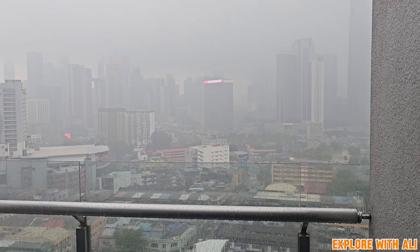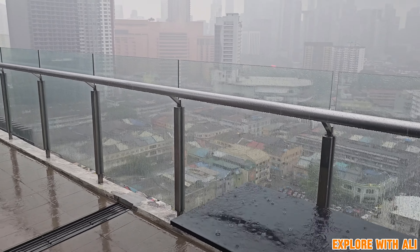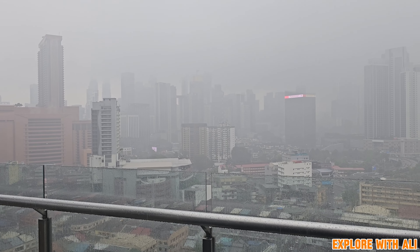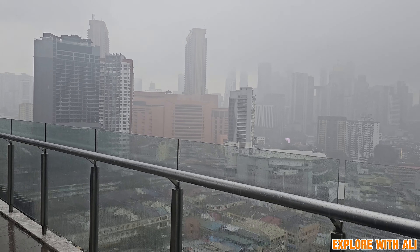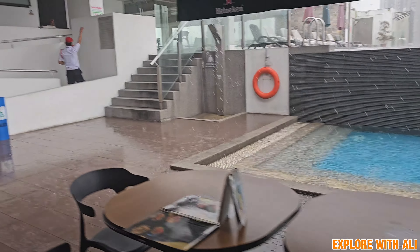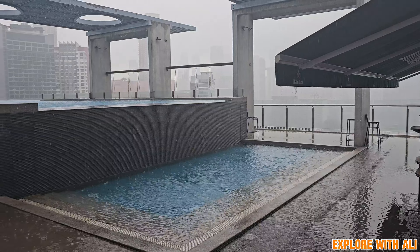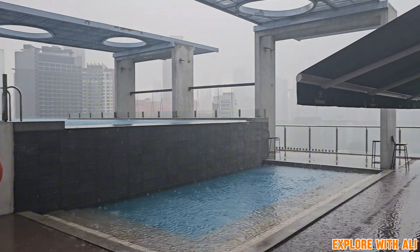Good morning from Kuala Lumpur, Malaysia. And this is the weather here today, look at this. I guess we're not doing anything today, or at least not for the next hour or two or whenever this clears up. You have to be prepared for this type of weather when you come to a tropical country. Well, we'll continue the vlog if it stops raining later on, but for now I guess this is what it is today.